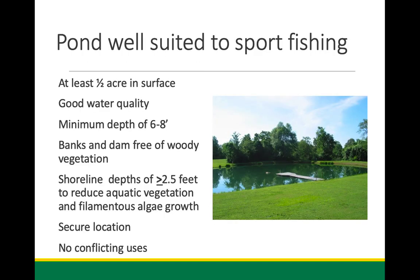Getting into the recreational aspects of pond management and sport fishing: ponds well suited for sport fishing should be about a half acre in size — that's a good minimum. Minimum depth should be about six to eight feet. You don't need a lot of water to grow fish — really it's that top six or eight feet of the pond water volume that's going to produce your fish. The rest of it is kind of more of a liability.